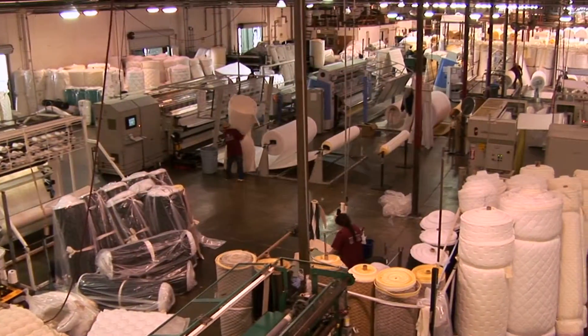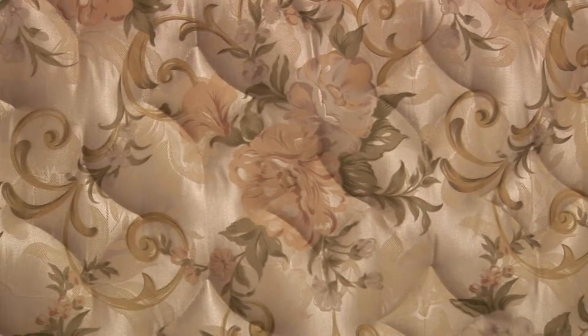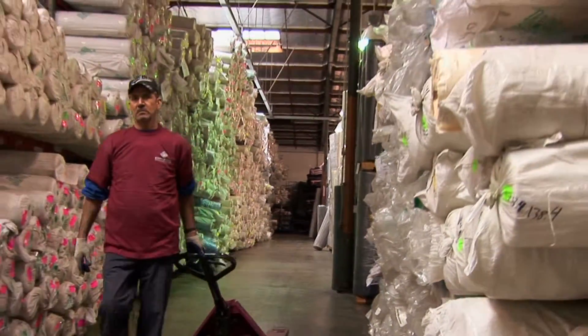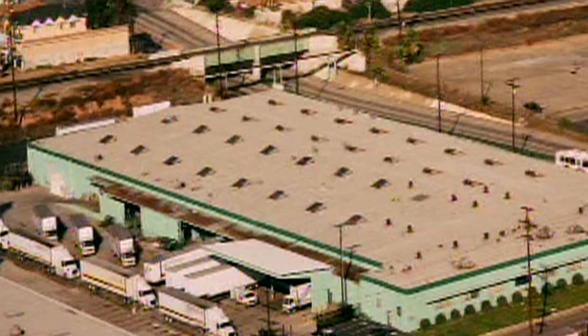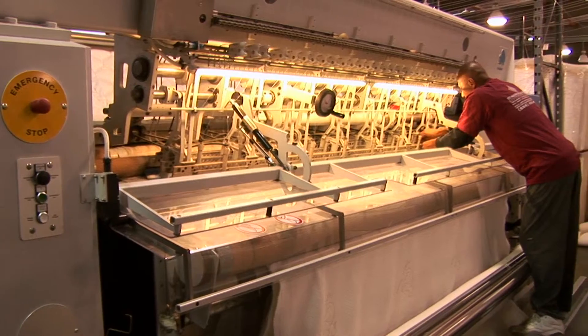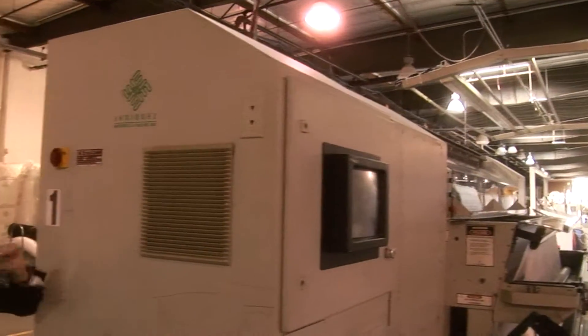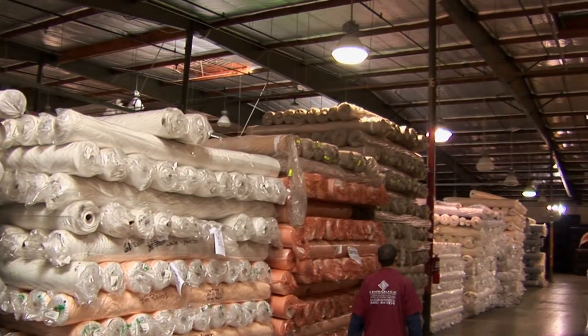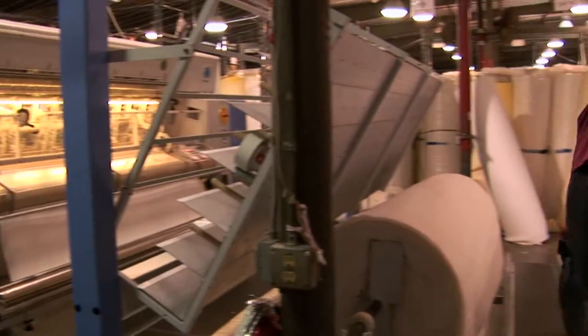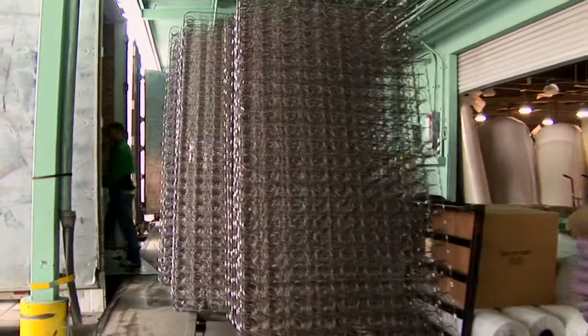Enrique's Materials & Quilting supplies mattress manufacturers with everything needed to produce the best product for the greatest return on investment. With a vast inventory of materials and supplies housed in facilities totaling more than 130,000 square feet, the latest in high-end equipment capable of producing complex quilting patterns, and backed by a team of seasoned professionals dedicated to customer service, Enrique's Materials & Quilting has the capacity to handle any size order and provide fast turnaround service anywhere in the United States.